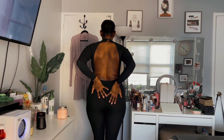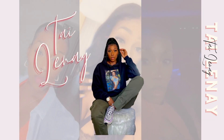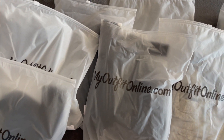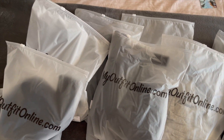What's up y'all, good morning! As you can tell from the title, this is a mini try-on haul featuring my outfit online, so let's get straight into it.